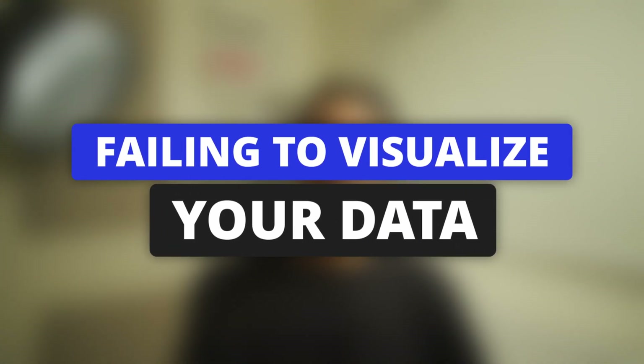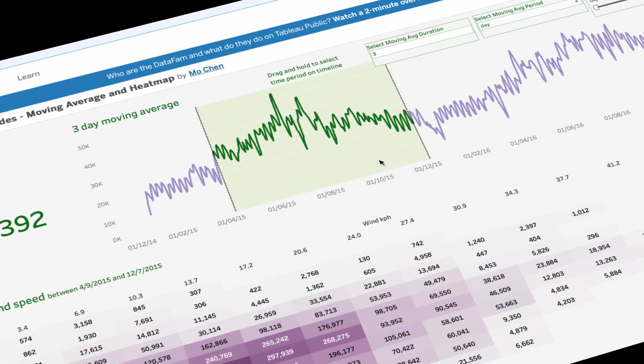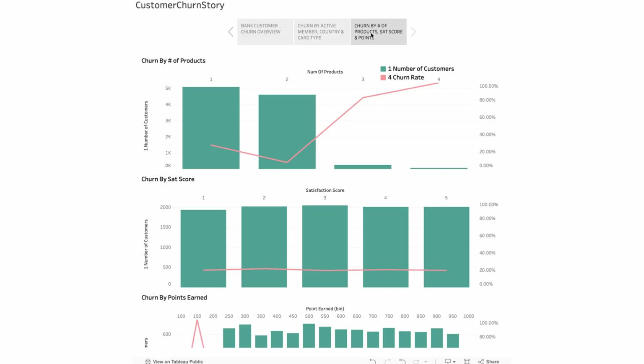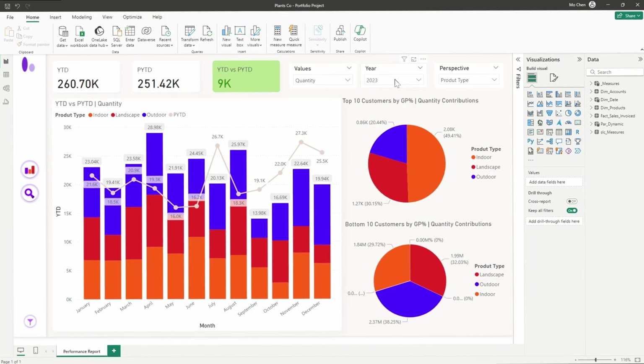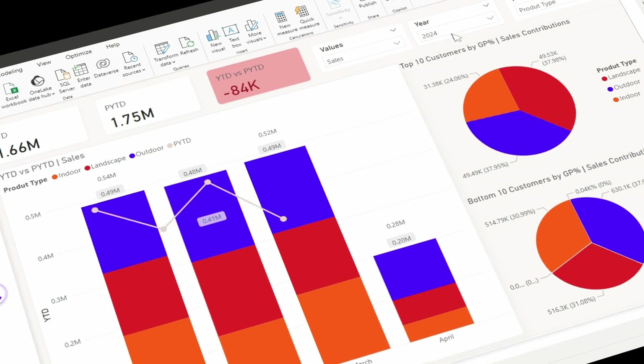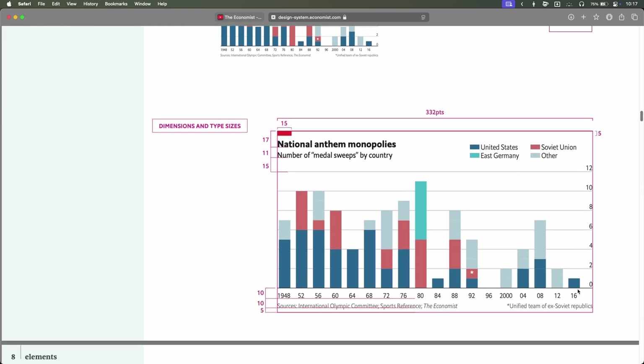Mistake number five is less common in my opinion than the previous four, but nevertheless still happens quite often. And this mistake is failing to visualize your data. It's easy to get caught up in numbers and forget that charts and visuals can make your findings much clearer. Skipping visualization means your insights may go unnoticed or misunderstood. Use simple visualizations like bar charts or line charts to make your data more understandable. Avoid overly complex visuals — keep them clear and easy to read. I really like the charts produced by The Economist and the Financial Times — feel free to check them out for some inspiration.